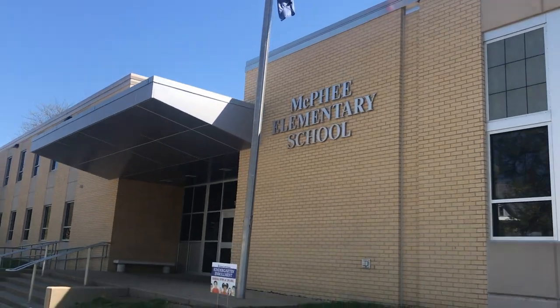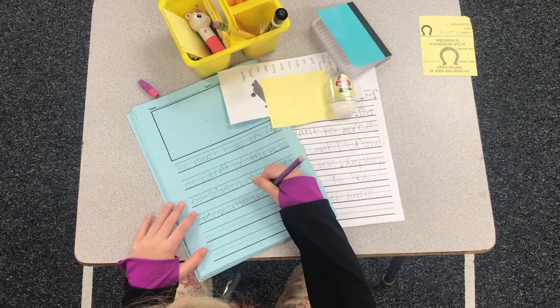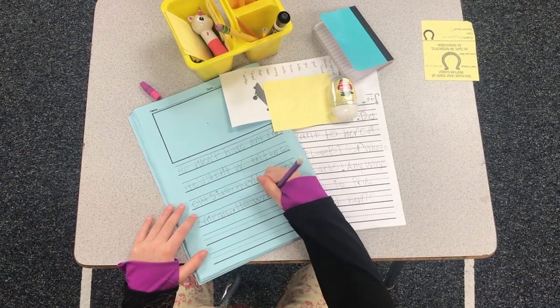I'm on my way to McPhee Elementary School where I volunteer in a first grade classroom and just help students with spelling, math, reading — kind of anything that the teacher needs me to help with for the morning.